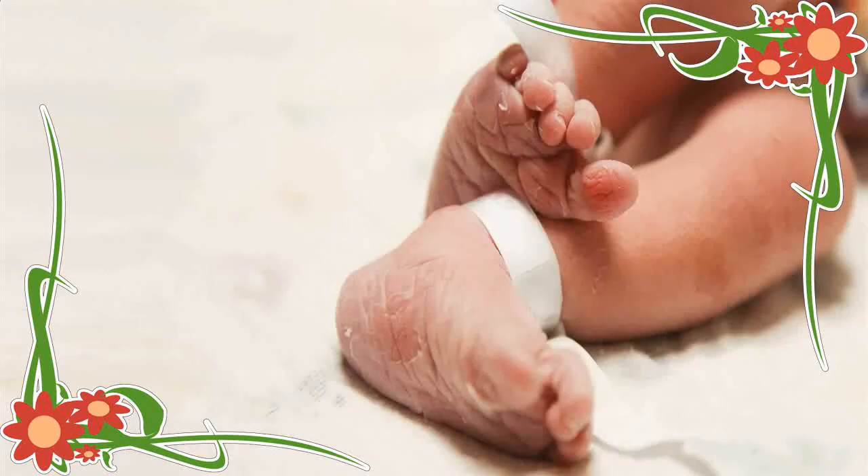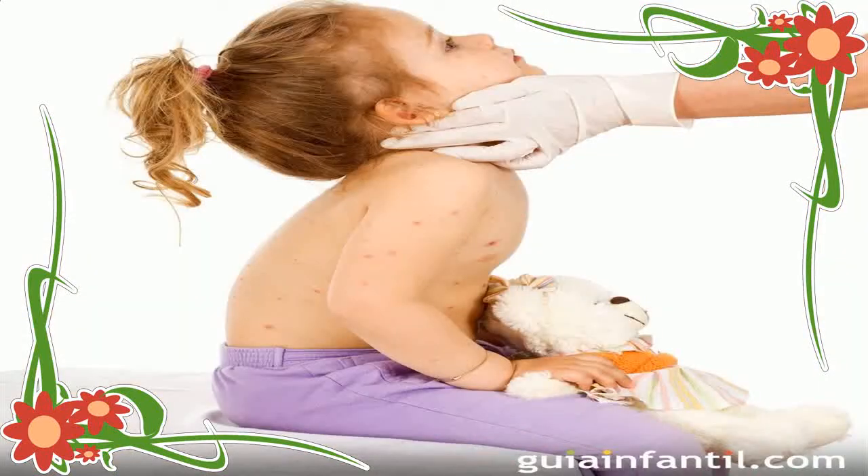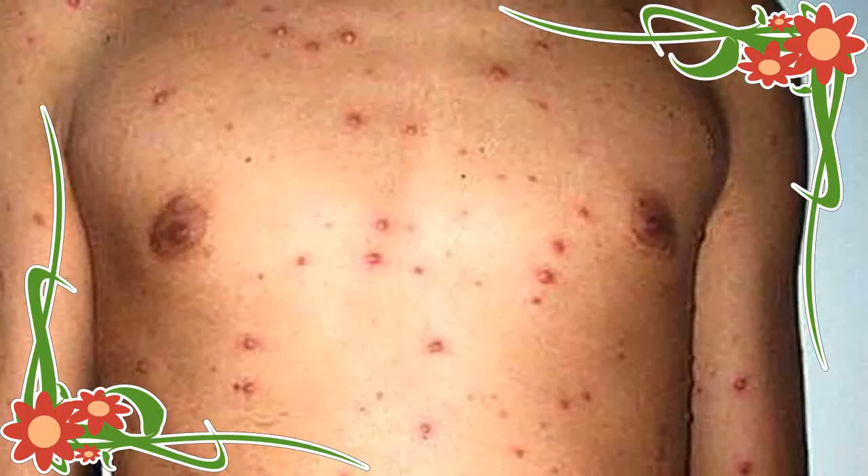Chickenpox can also spread when someone touches the fluid in the blisters, or by touching something that has contacted the blister fluid. It can also be caught from the fluid in the blisters of someone with shingles, though this is rare.